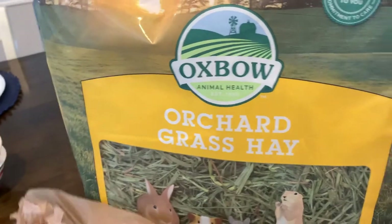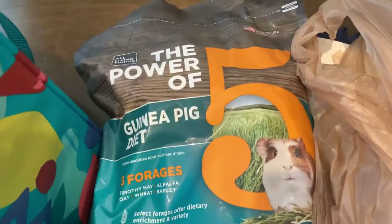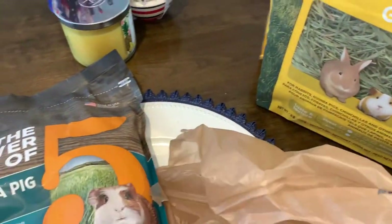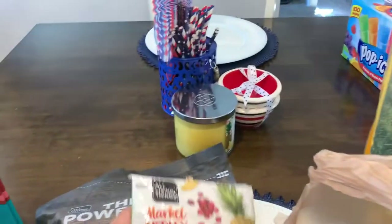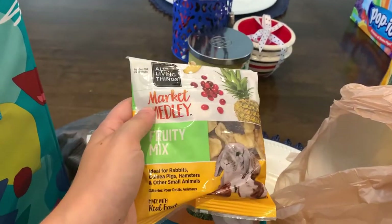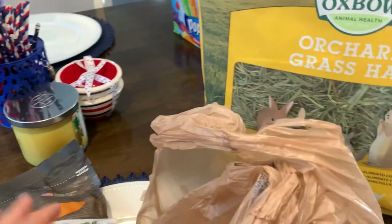And then what else did I get him? If you have a Guinea pig, this one right here — the Power of Five. And then I picked up these cute little treats for him. It's a little fruit mix — he loves fruit. So yeah, that is my haul.